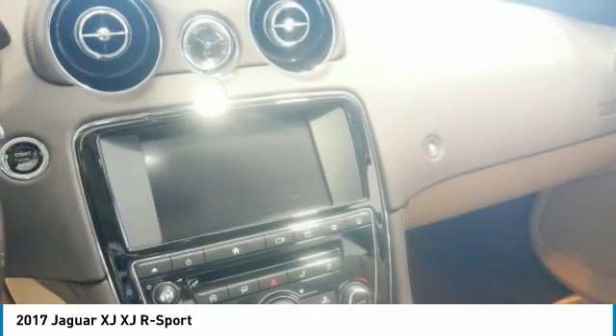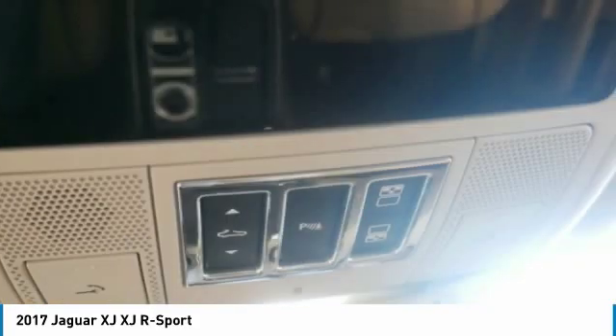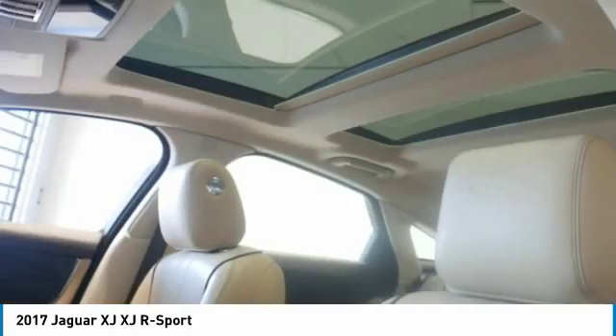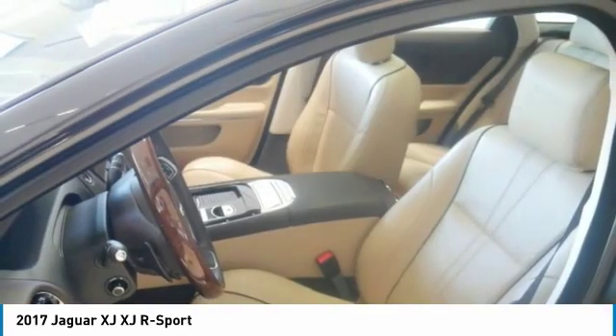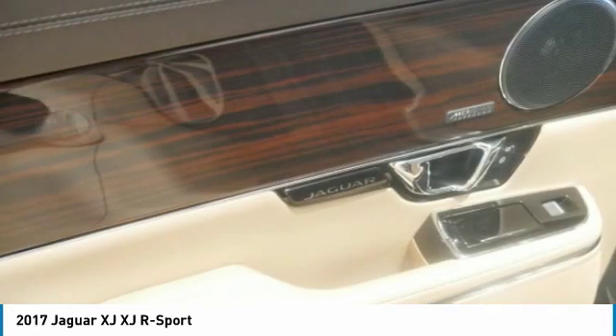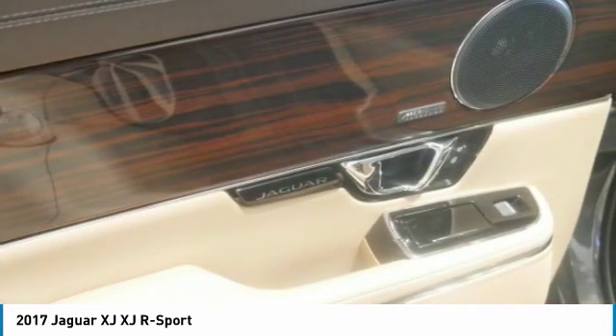Affordability: this XJ is priced $1,200 below NADA retail. The Jaguar XJR Sport with storm gray exterior and cashew/truffle interior features a V6 cylinder engine with 340 horsepower at 6,500 RPM.